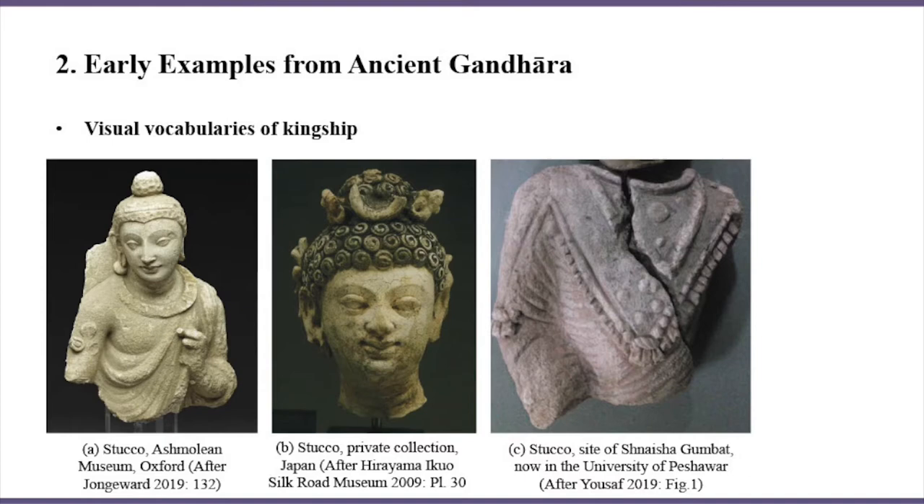At this time, Buddha figures were decorated with a wide range of ornaments: necklaces, armlets, sword crowns, and so on, in the Sanyan fashion. From an iconographic perspective, the four-pointed cape played the same role among these royal attributes.